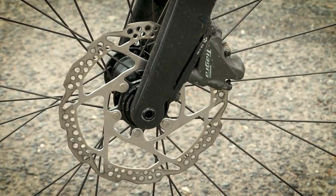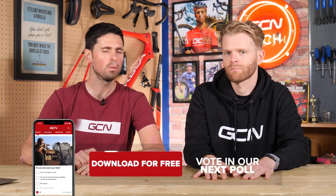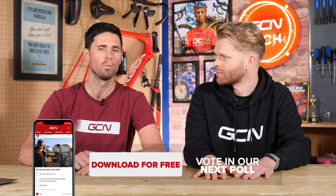Most of what we've been talking about has been rim brakes, but Tiagra also has a hydraulic disc brake version available. We want to ask the audience: has Tiagra usurped 105? Is Tiagra now the groupset of the people? Click the link in the description, head over to the GCN app, and vote on our poll.